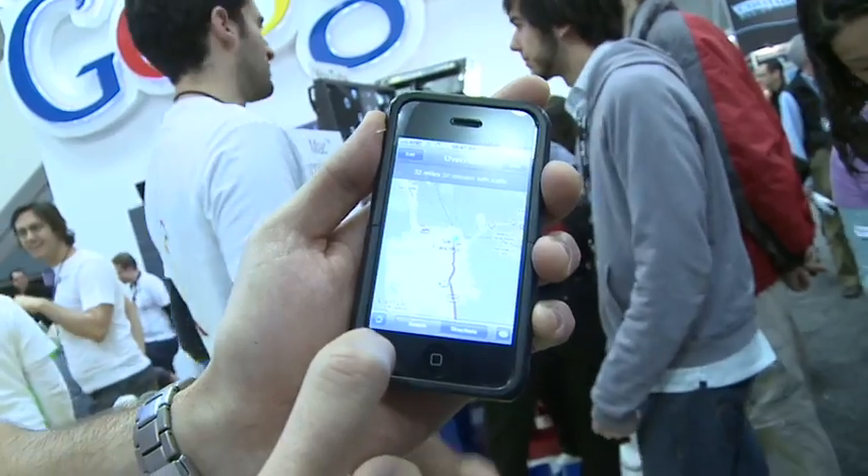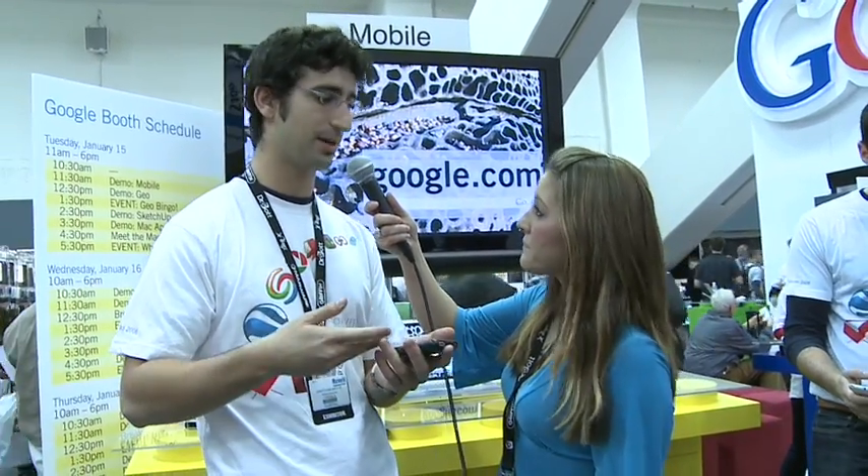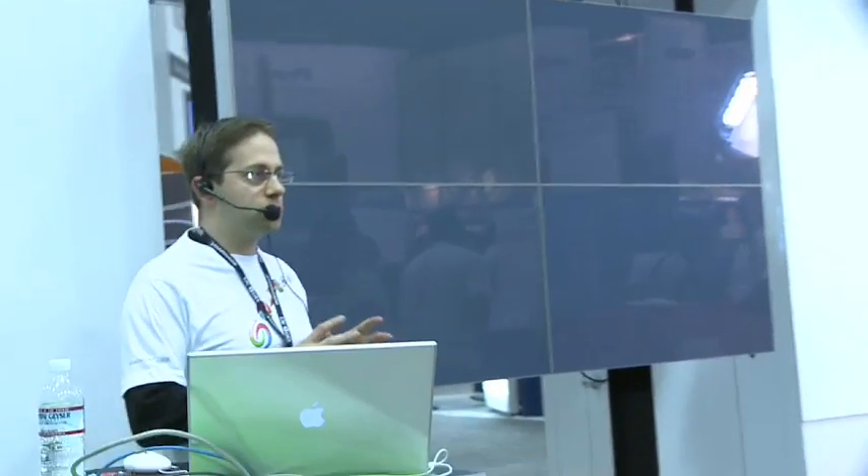And based on that, you can search for businesses, you can search for routes, directions, et cetera. And that works no matter where you are in the world — it really doesn't matter. Wherever there are Google Maps users, we can give you your location. It's pretty neat.